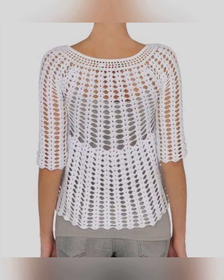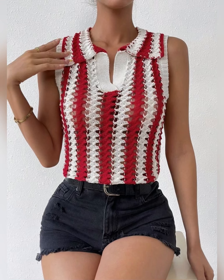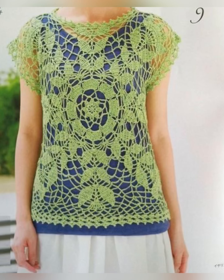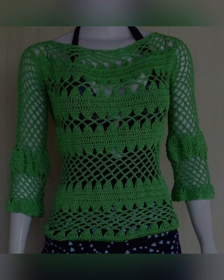Nowadays crochet is being liked a lot — be it tops, dresses, or bags. Handmade has started trending a lot in the market. Crochet fashion never goes away; it is always trending. Crochet dresses, crochet tops, crochet bags, and crochet cardigans are all liked very much because they look very different and rare, which means they are not very common.